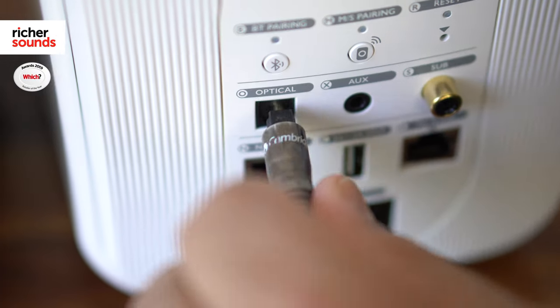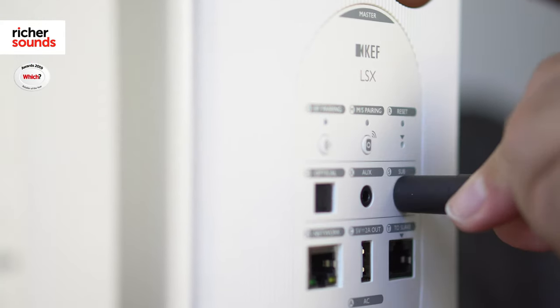Additionally, why not connect your TV or CD player via the optical input, utilizing KEF's excellent onboard DAC, giving a new lease of life to both your movies and your music. If you're after that extra depth, it even has a sub out.